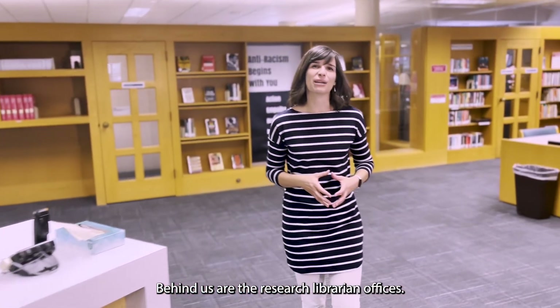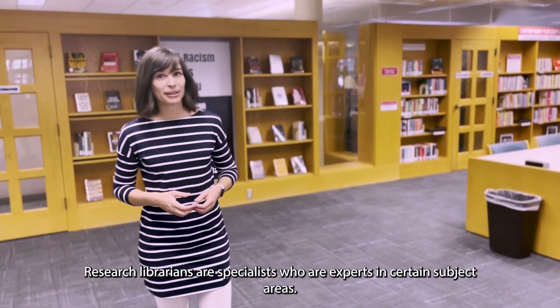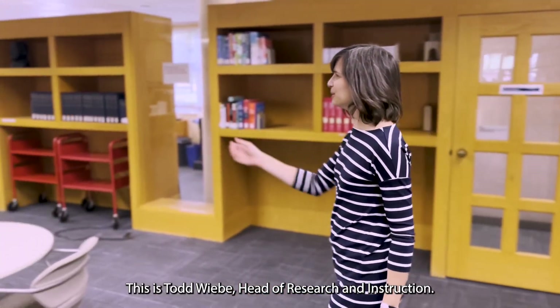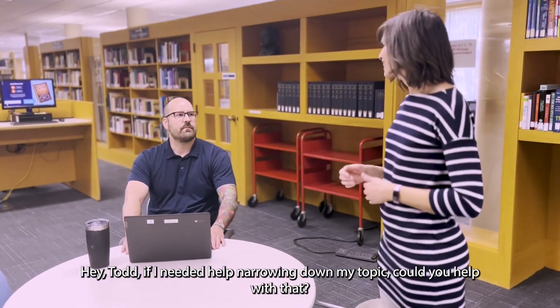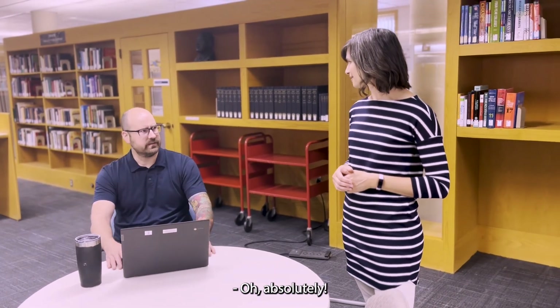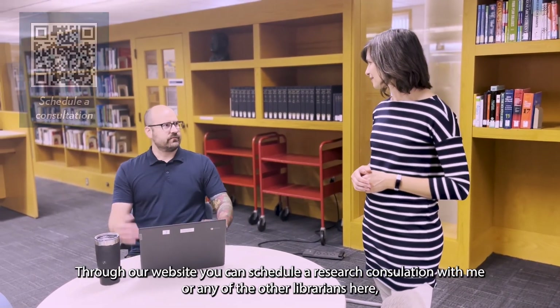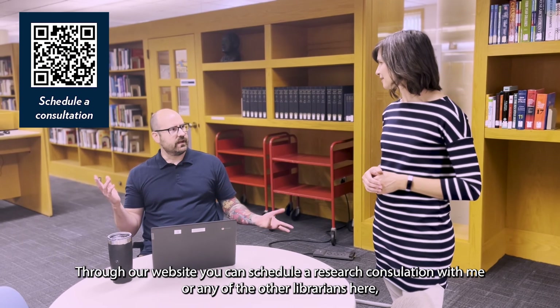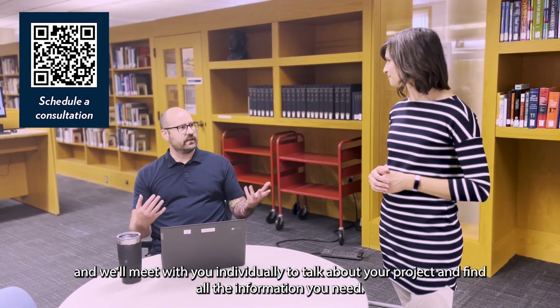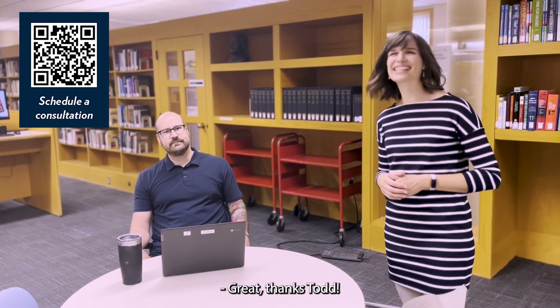Behind us are the research librarian offices. Research librarians are specialists who are experts in certain subject areas. This is Todd Weed, Head of Research and Instruction. Hey Todd, if I needed help narrowing down my topic, could you help with that? Absolutely. Through our website, you can schedule a research consultation with me or any other librarians here, and we'll meet with you individually to talk about your project and find all the information you need. We're always here to help. Great, thanks Todd.